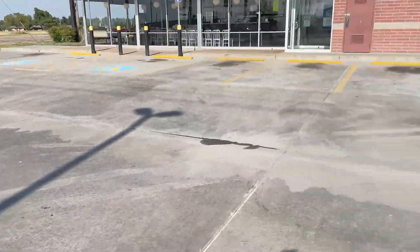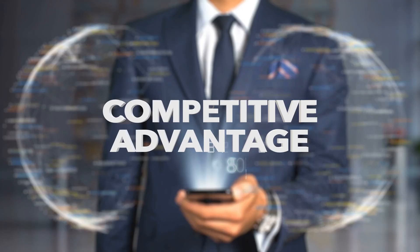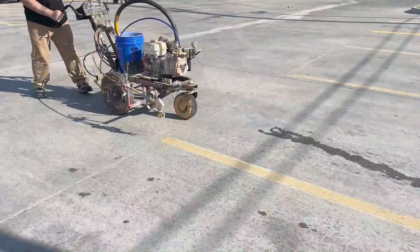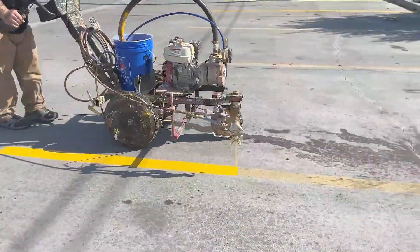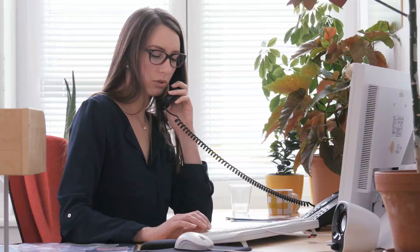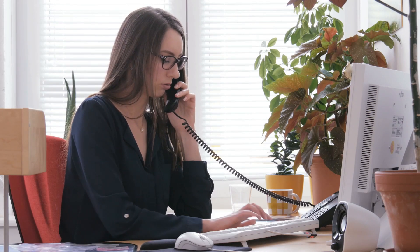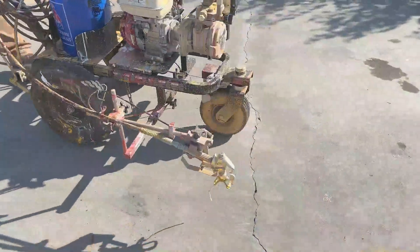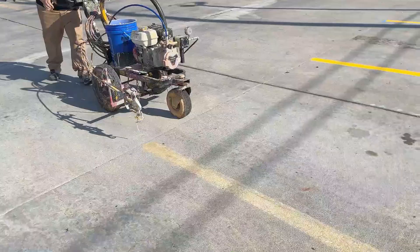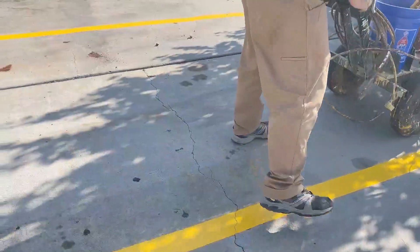First, parking lot striping is the best upsell for pressure washing because it gives you a competitive advantage, allowing you to offer a comprehensive solution. Providing a one-stop solution for both pressure washing and striping simplifies the process for your clients. If they need it striped after you wash it anyway, this minimizes the effort they have to put into finding another contractor. They can address both cleanliness and parking lot organization in one single service, saving them time, effort, and money while ensuring their property looks its best.